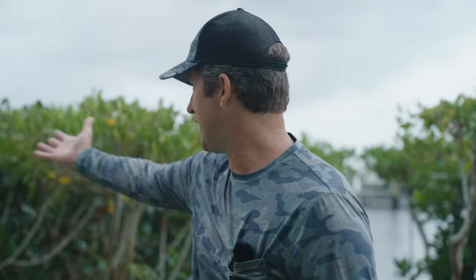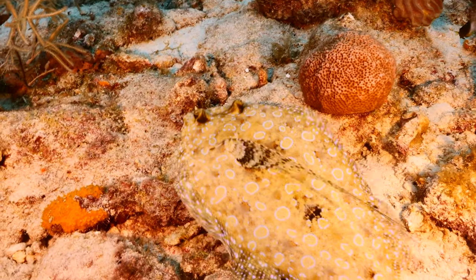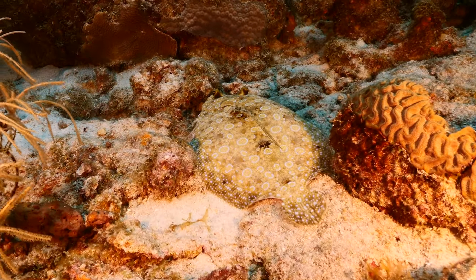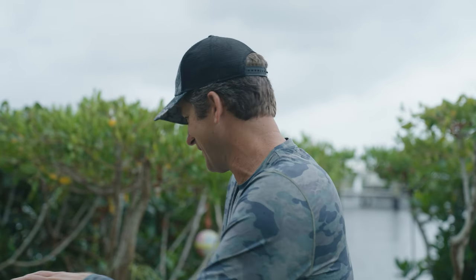Flounder are interesting in that they are both an inshore and an offshore fish. We generally associate them with the intercoastal or the mouth of a river near shore, but you can catch them out to 50, 80, even 100 feet of water. In northeast Florida and Georgia, deeper water areas with shipwrecks and ledges can be absolutely covered in them. Personally, I used to dive out where we were getting groupers and snappers, and you'd look down and accidentally touch the bottom and there'd be flounder everywhere — hiding in little rocks and spots. Being able to see them is very challenging.